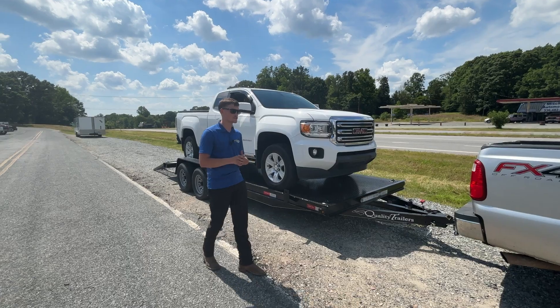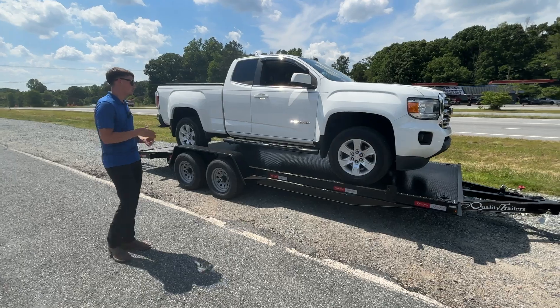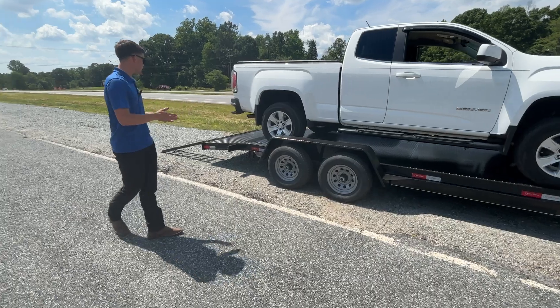It does have two electric brakes on both axles. You do have two 5200 pound Dexter axles under this, so a 10,000 pound GVWR. It comes from the factory with six D-rings to tie down your vehicle, a spare tire mount, and adjustable slide-in ramps.